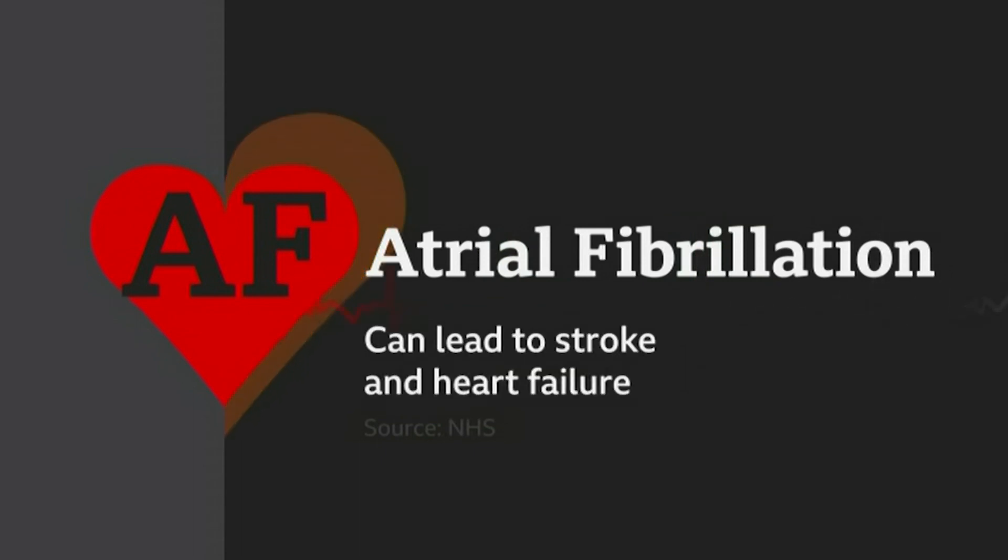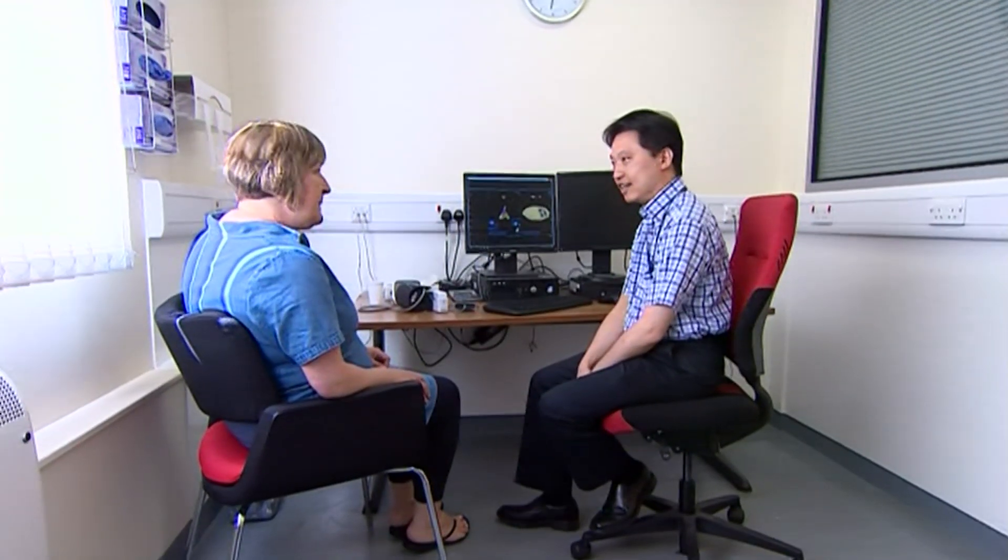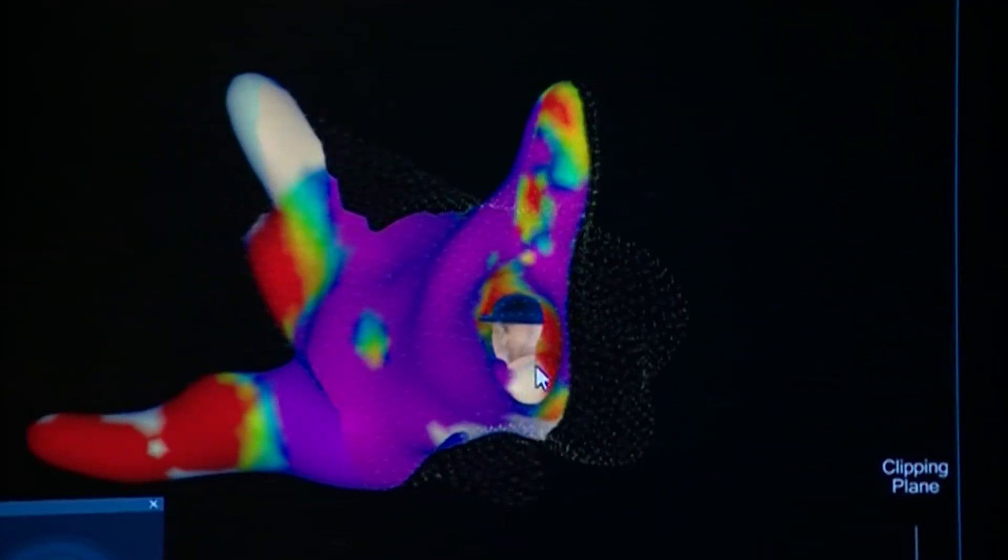Untreated, it can lead to stroke and heart failure. It was the latest 3D mapping technology that helped guide Jo's cardiologist to destroy part of the lining of her heart.